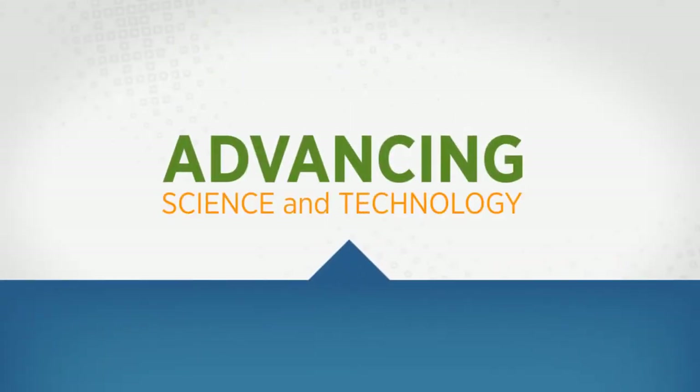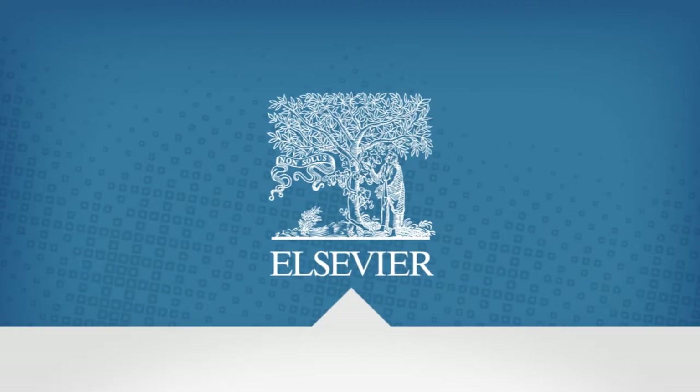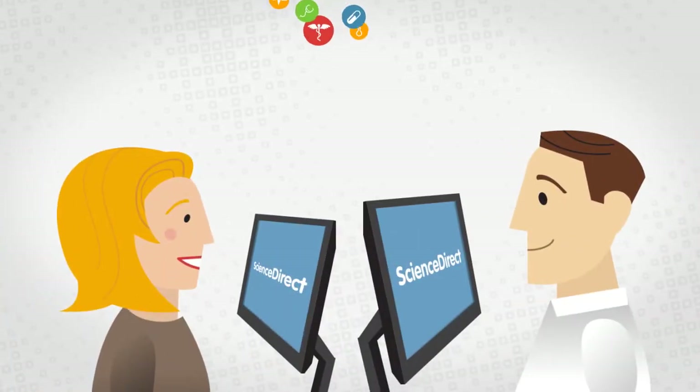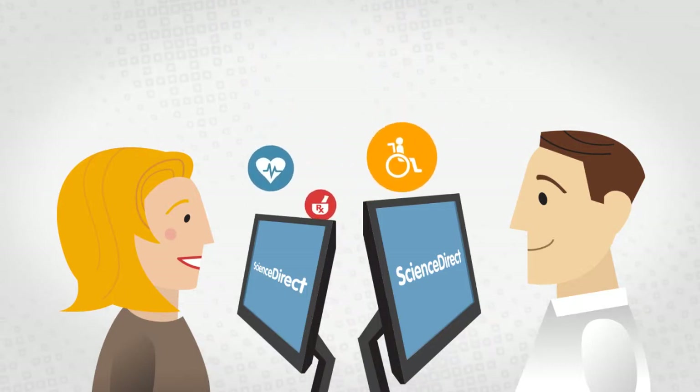Advancing science and technology — it's your goal, and ours. At Elsevier, we want to empower knowledge by giving researchers the information and digital tools they need to produce groundbreaking work.